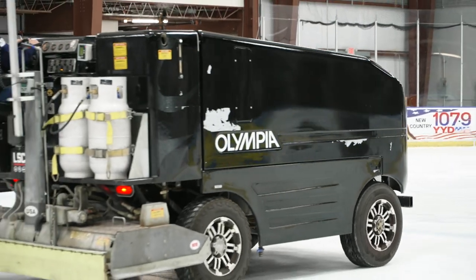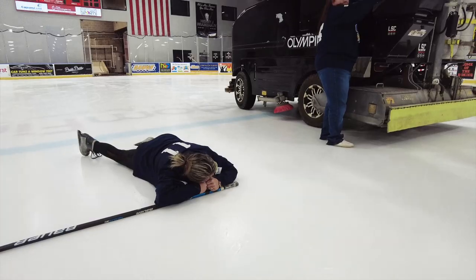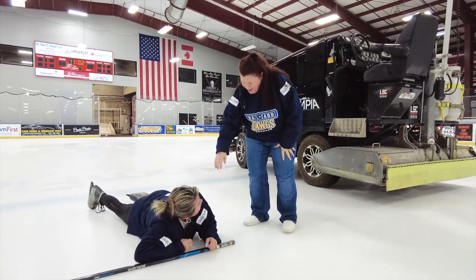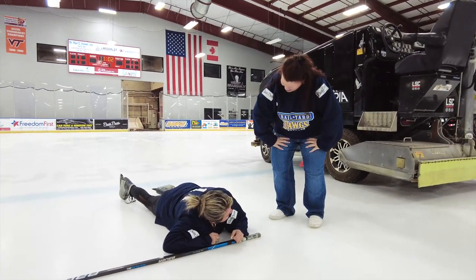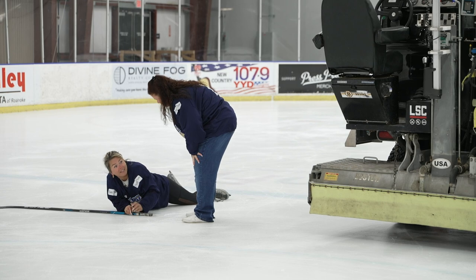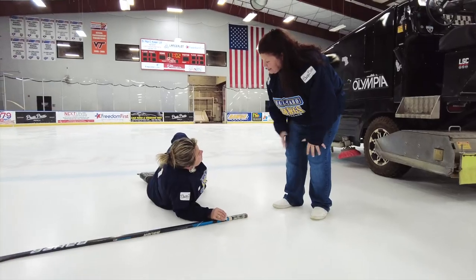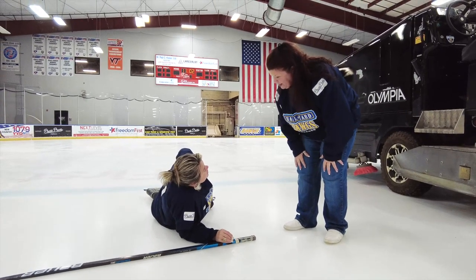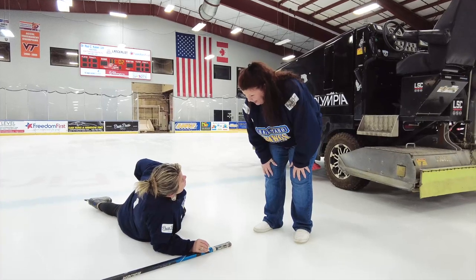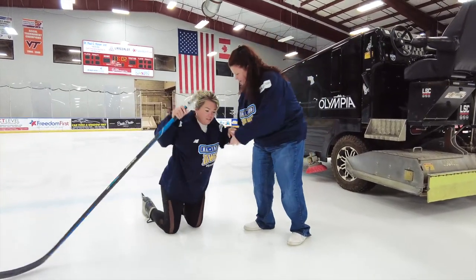Oh, what was that?! Oh my gosh — I didn't hit somebody, did I? Can I help you? Oh my gosh, I think you threw my hip out! I'm sorry — I was driving and didn't see you! How long have you been doing this? About 10 minutes. Oh my gosh, is there some kind of rehab in here?